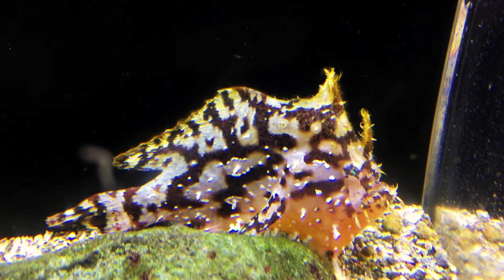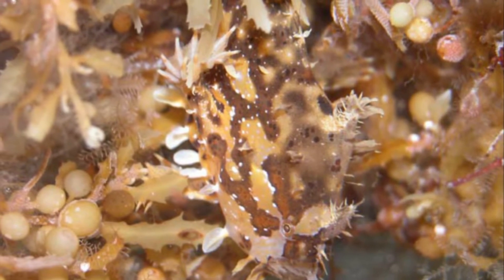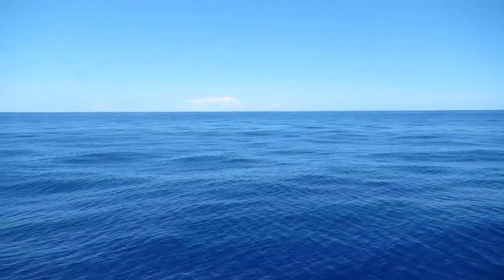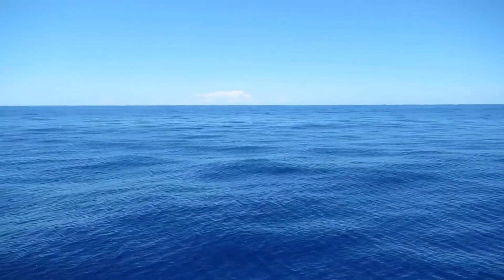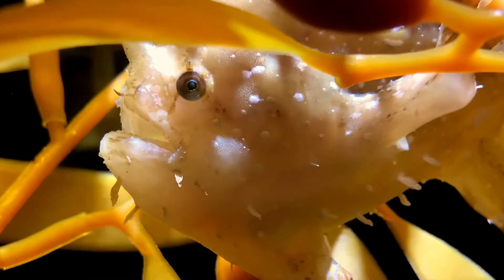Adults grow up to 8 inches long. Spawning occurs frequently. Females produce floating rafts of thousands of eggs. The eggs hatch within a few days.